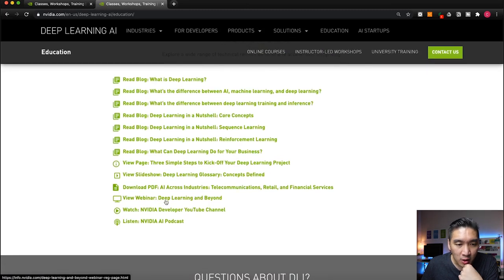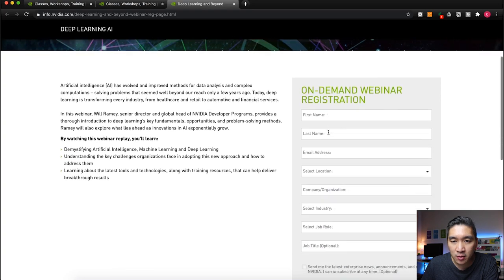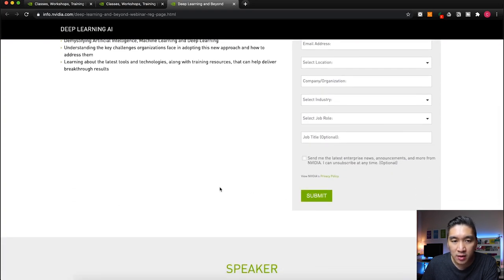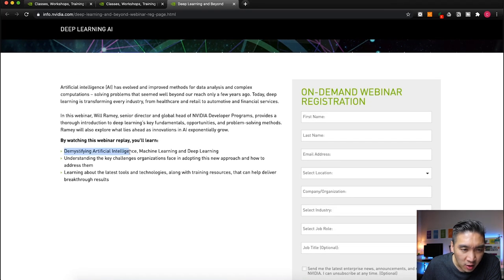There's also a free online webinar. To access it, you register with your contact information. The on-demand webinar is titled 'Deep Learning and Beyond,' given by Will Ramey, Senior Director and Global Head of NVIDIA Developer Programs. In the webinar you'll learn about demystifying artificial intelligence, machine learning, and deep learning, and understand the key challenges organizations face in adopting this approach and how to address them.